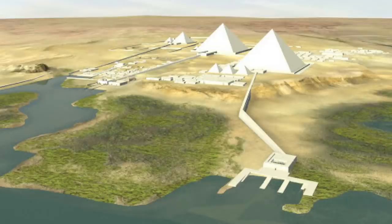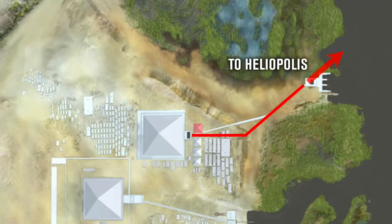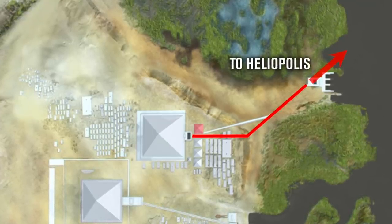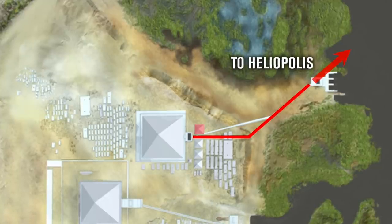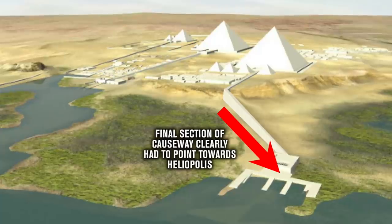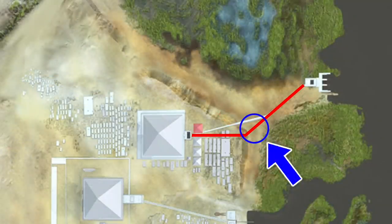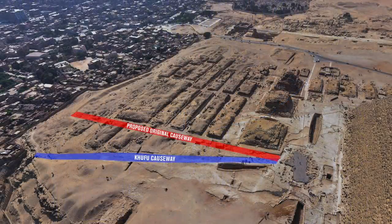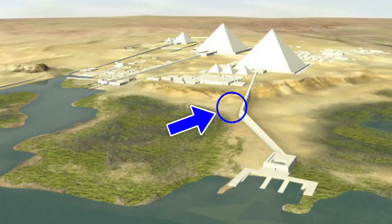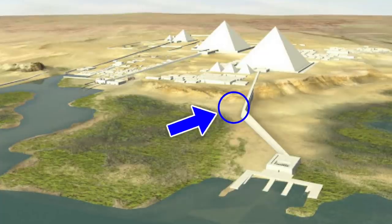This is too much of a coincidence to be by accident, and now I'm even more convinced that this was the original causeway plan. The original causeway was meant to run due east to the edge of the plateau, and then turn towards Heliopolis, with the valley temple at the end. When the causeway was reconstructed, the architects would have had to work back from the location of the temple, ensuring the latter section still pointed towards Heliopolis for religious reasons. But clearly, for some reason, the new causeway could not reach the plateau — there must have been a problem with this patch of ground, and so the causeway changed direction before it reached the Djedefra Plateau, which meant they had to remodel the section on the plateau.